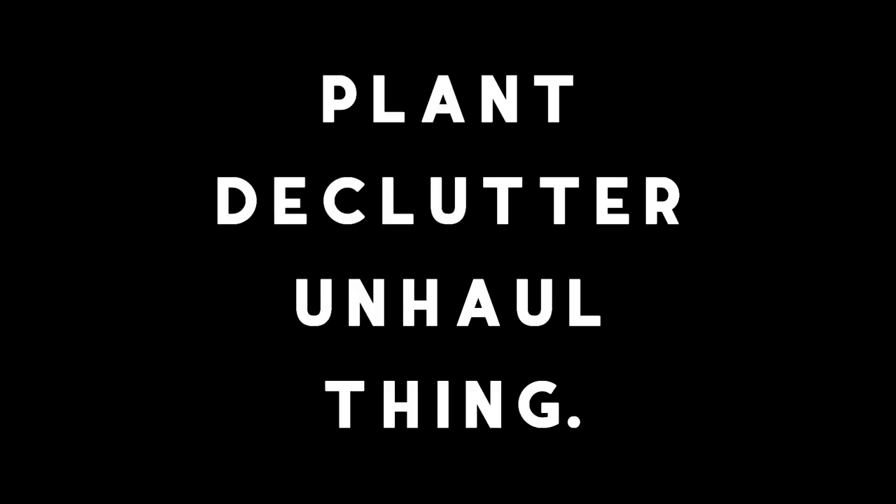Hi, I'm Kaylee Ellen and my battery on my camera is dying so I'm gonna make this as quick as I can. So hello and welcome. My name is Kaylee Ellen and welcome to my plant declutter unhaul thing. I don't really know what I'm gonna call this video but here it is.